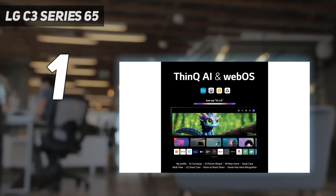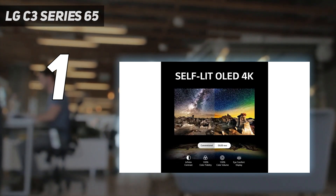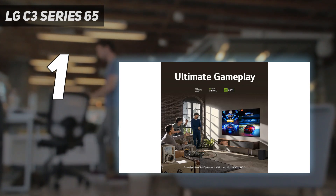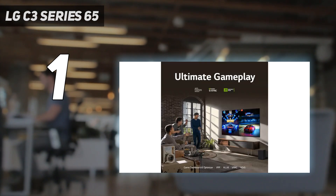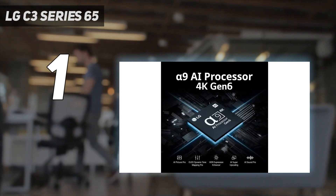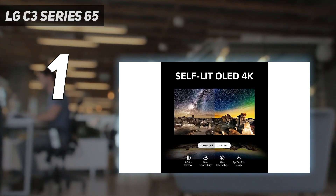Few TVs offer as many gaming-related features as the LG C3, including ultra-low input lag, four HDMI 2.1 inputs that support 4K-120Hz gaming, variable refresh rate, VRR, and auto low-latency mode, ALLM. The C3 also supports AMD FreeSync Premium Pro and NVIDIA G-Sync compatibility. LG's Game Optimizer is back too, which gives gamers an easy-to-access menu for adjusting the TV's picture and toggling its gaming-related enhancements on the fly.